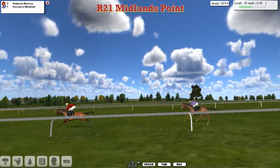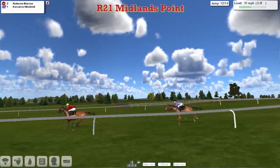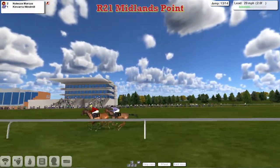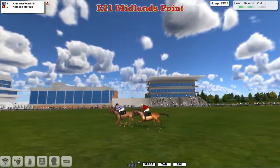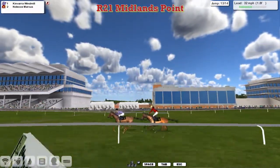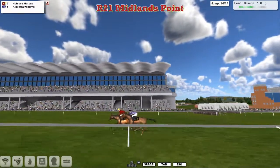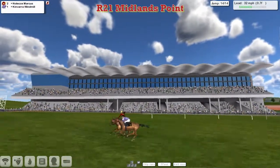Noleka Marcus leads for Martin Leedham from the lilac and white stripes of Kinvara Windmill in second — these two Martin Leedham horses fighting it out in the Hunter Chase. Then the jockey on Kinvara Windmill asks for his effort, the response is instant, and Kinvara Windmill breezes on by. It's Kinvara Windmill who picks it up from Noleka Marcus with two fences left to travel. Both don't jump the last well — Kinvara Windmill a length clear — but a slow jump by the leader gives Noleka Marcus another chance.